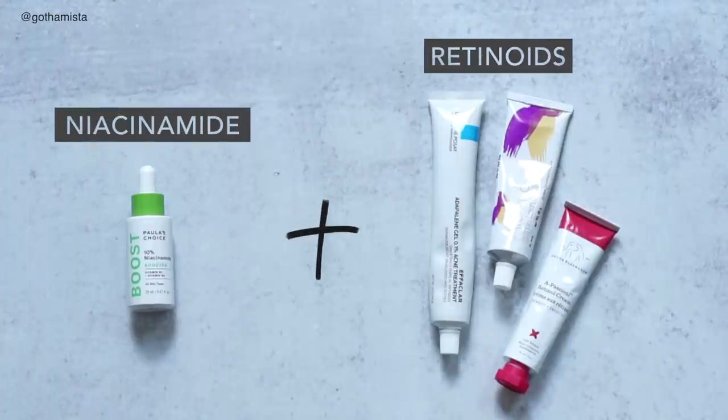Another combination I've frequently gushed about is niacinamide and retinoids. While concentrated azelaic acid is good to use before you start your retinoid journey, niacinamide is great to use together with it. I use them both in the same routine — my niacinamide serum first, followed by my retinoid. Especially when starting out, niacinamide used together with tretinoin really helps temper any potential retinizing side effects because it's so powerful at reducing inflammation and calming everything down.